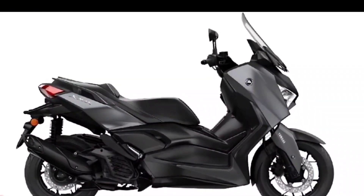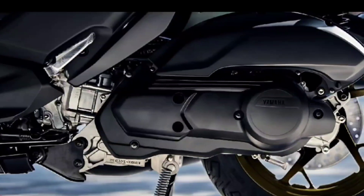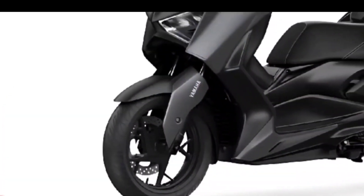Nothing changes for 2023 on the chassis and drivetrain of the X-MAX 300. The single-cylinder engine with 292 cubic centimeters still delivers 28 horsepower, which is sent to the 14-inch rear wheel via V-belt automatic transmission.